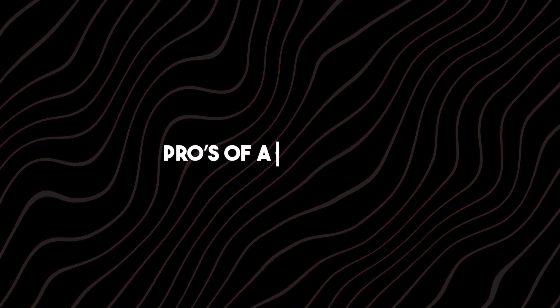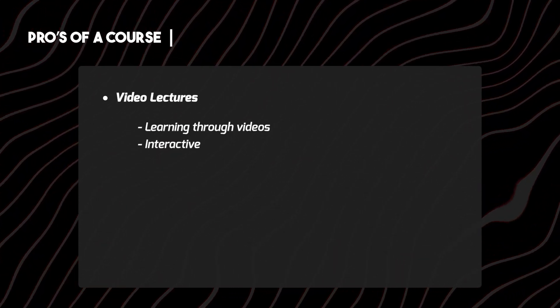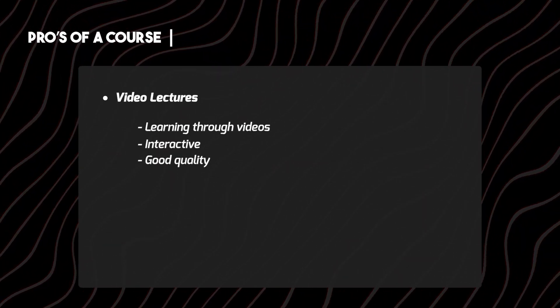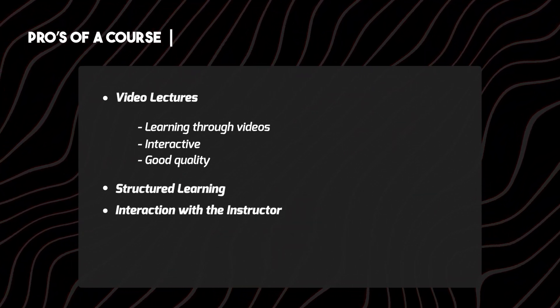Let's first take a look into the pros of a course. The first one is video lectures — learning through videos that is interactive if the video is of good quality. The second is structured learning, and then comes interaction with the instructor, which is very useful.